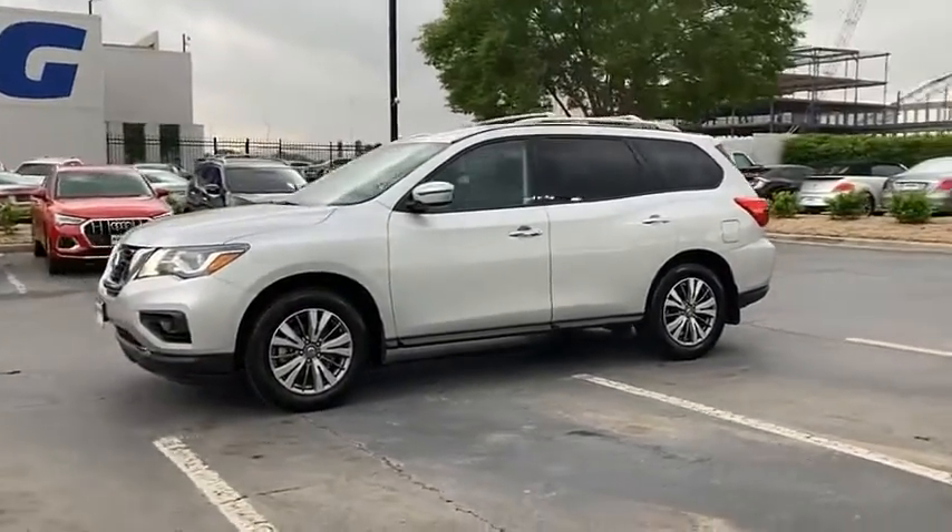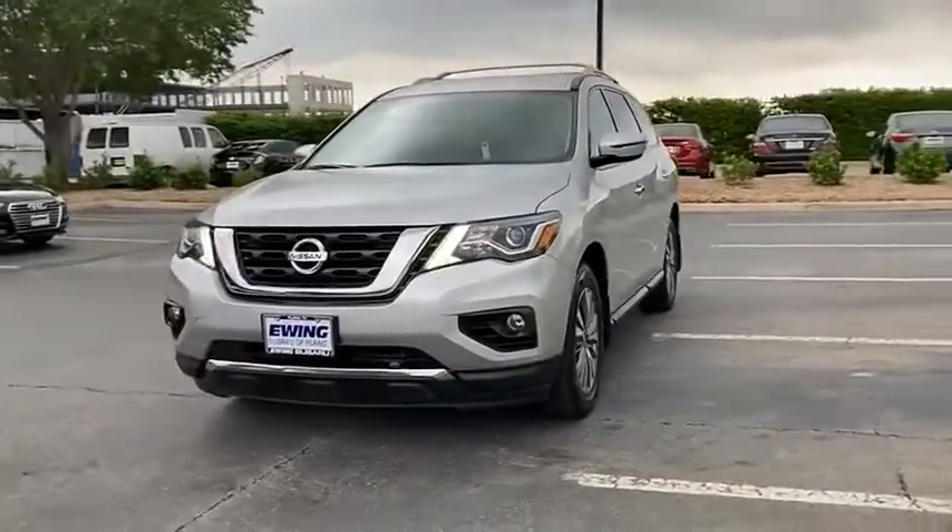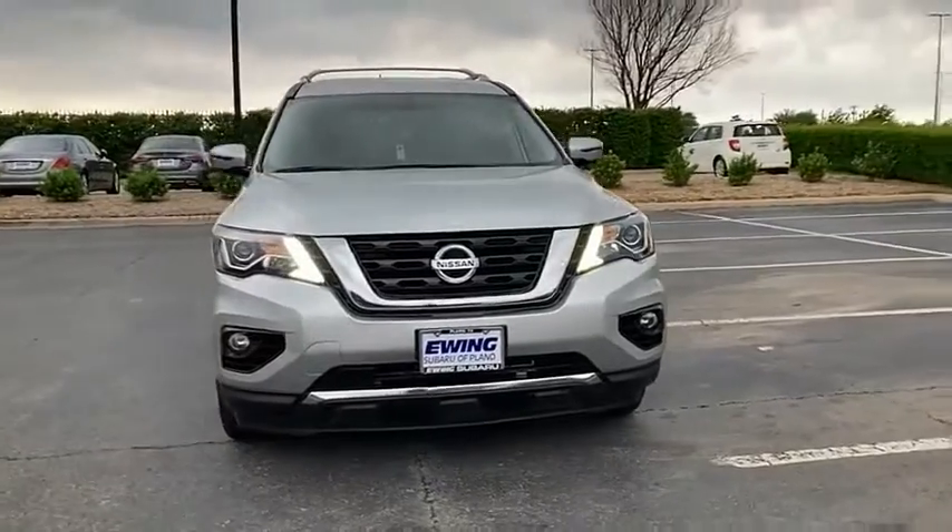This SUV appeals to both truck lovers and car lovers. This beauty will make even your house keys jealous. Drive it today!